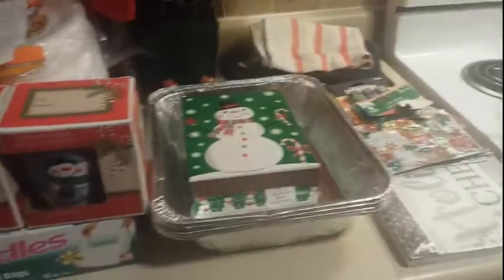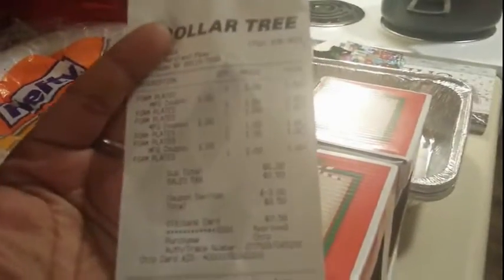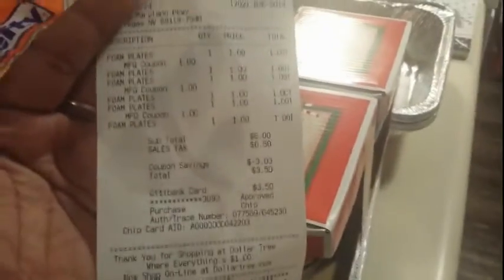This right here is Dollar Tree. The coupon item is going to be the Hefty plates — I got six of them. They had seven on the shelf but the coupon is a dollar off two, so that's an odd number and I couldn't use the coupon on that. I used three one-dollar-off-two coupons, so they dropped my price down to three dollars and fifty cents for six paper plates.